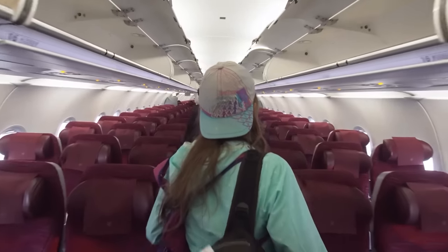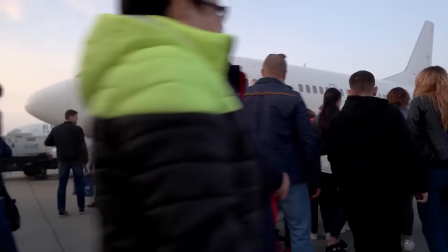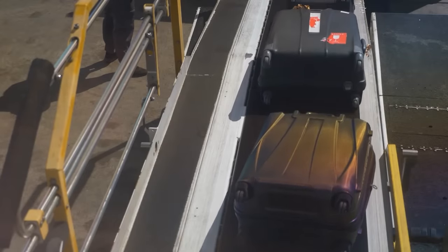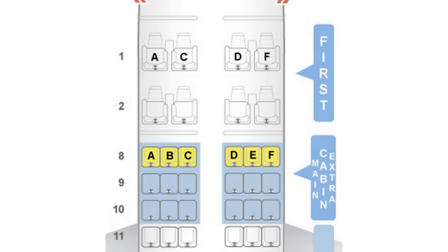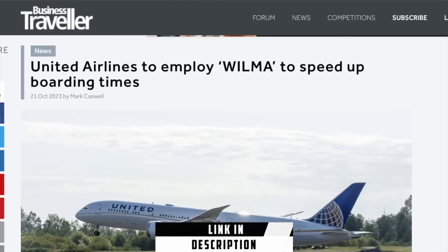It sounds good to be in an aisle seat because you spend the least amount of time on the plane — but no, it is not good. Overhead bin space is available on a first-come, first-served basis. So if you choose an aisle seat in economy, you'll be the last passenger on the plane and there will likely be no space left for your carry-on luggage. That means you'll be forced to check your carry-on and have it thrown around by airline staff, then wait for it to hopefully arrive on the luggage belt in one piece. If you're flying with United Airlines, consider opting for a window or middle seat instead.